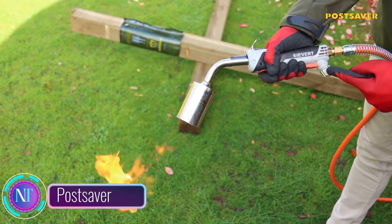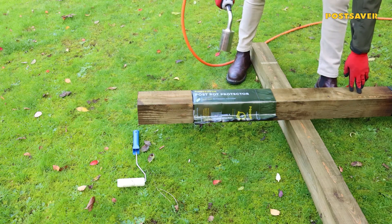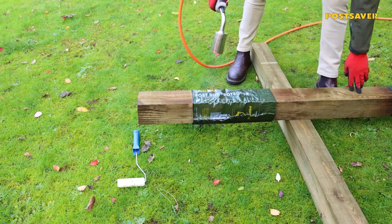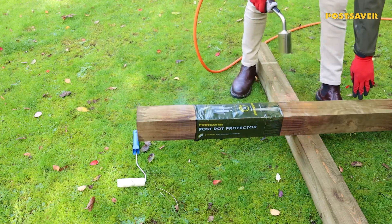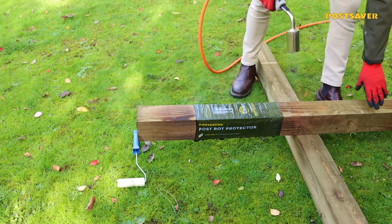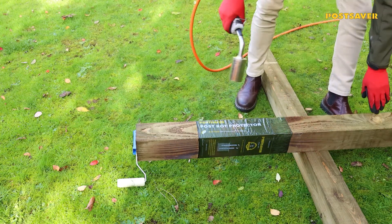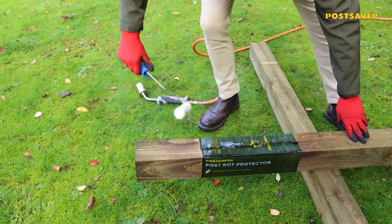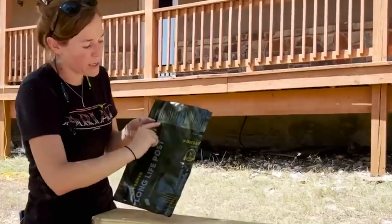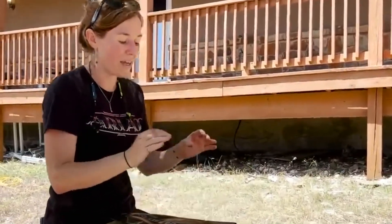In the world of construction, PostSaver is like a guardian angel for your fence posts, protecting them from the ravages of time and weather. It's a revolutionary system that utilizes a dual-layer design to create an impenetrable barrier against rot and decay. Imagine PostSaver as a dedicated worker, tirelessly wrapping your fence posts in a protective sheath — the outer layer is made of tough polythene, shielding the posts from moisture and UV rays.